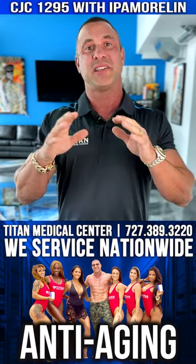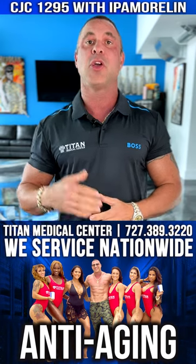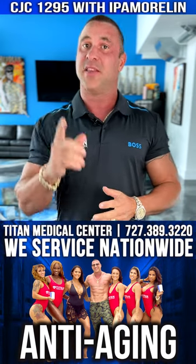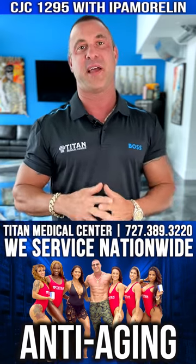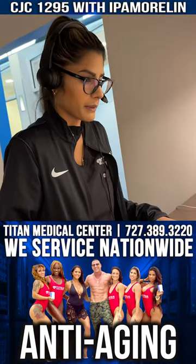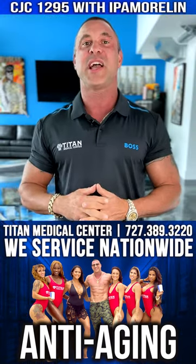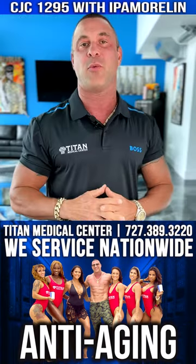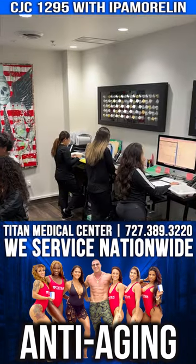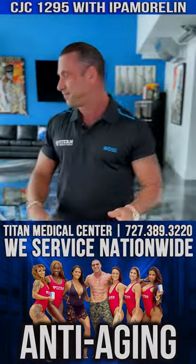So if you want to stimulate your growth hormone naturally, CJC1295 with ipamorelin could be and should probably be the therapy for you. If you want to know more about this peptide therapy that we offer, call or text us today at 727-389-3220. If you want to read up about it, go check out TitanMedicalCenter.com. And check out our YouTube videos — just type in Titan Medical Center on YouTube and you'll find all that great content there. Thanks guys!